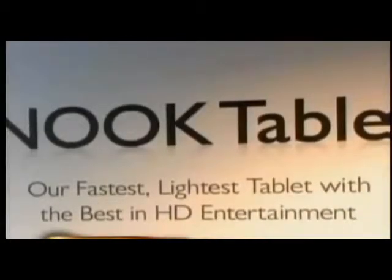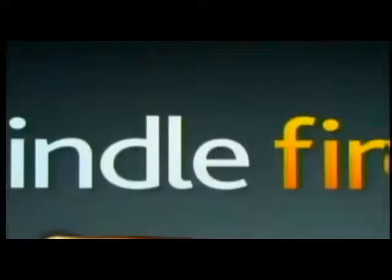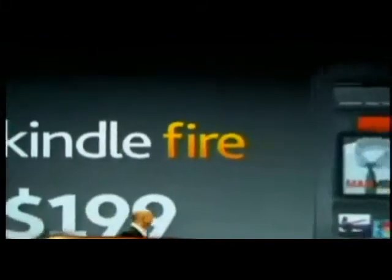Book seller Barnes & Noble is known for its e-book readers, but the latest offering, the Nook tablet, is its first foray into the world of tablet computers. And Amazon, which also has a successful line of e-book readers, announced its first tablet with much fanfare — it's called Kindle Fire.